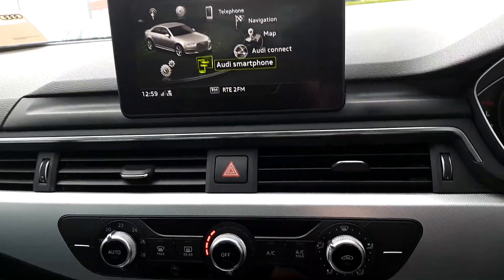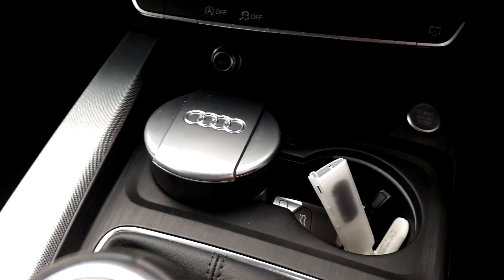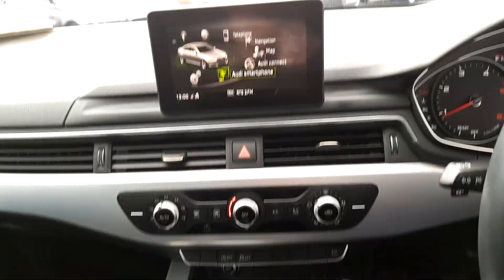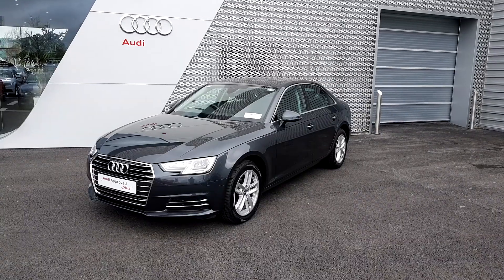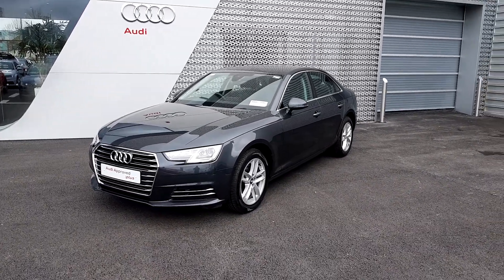You also have a CD player, Audi stop/start, push button start, two cup holders, and a six speed manual transmission. For further information or to arrange your test drive, please call us on 061-336-000.